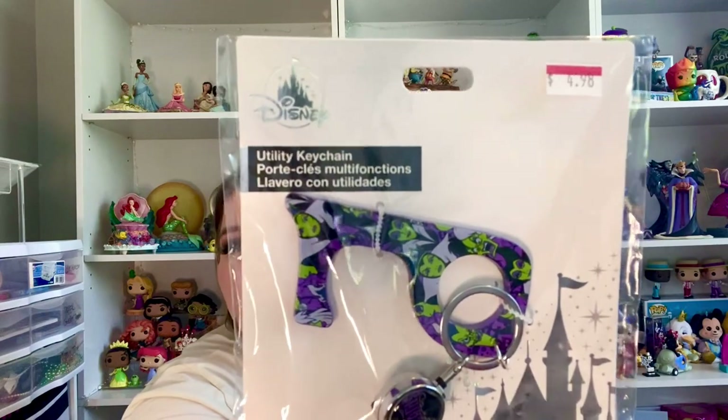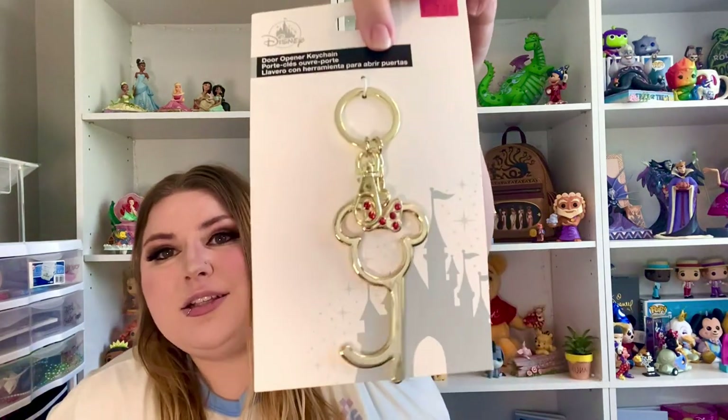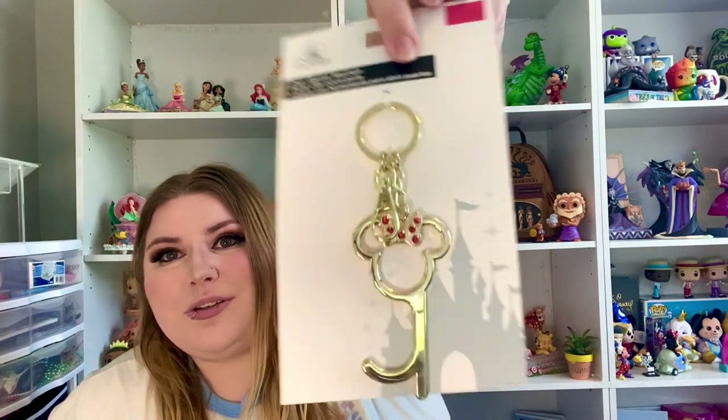I thought these were things where you hook them onto a table or a bathroom door to put your purse on — I had no idea what these were. But I got three of them. It is a utility key, so it's literally meant to open up doors basically so you don't have to touch it. I had no idea! So I got two villain ones and then I also got this cute Minnie Mouse one — they're super cute especially on a backpack.